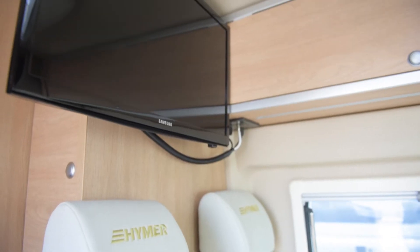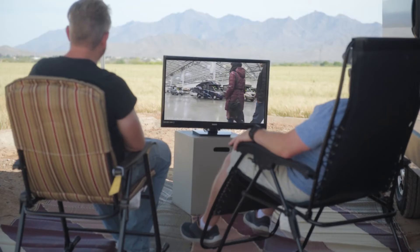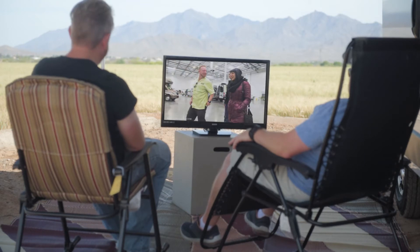Entertainment is at hand with a TV and DVD player. Take your movies outside with hookups on the exterior for an additional TV.